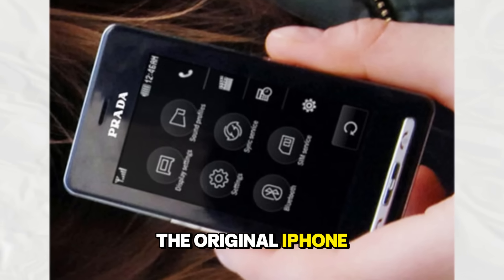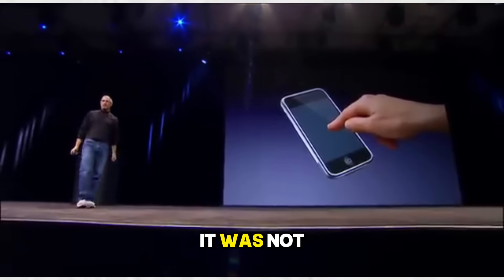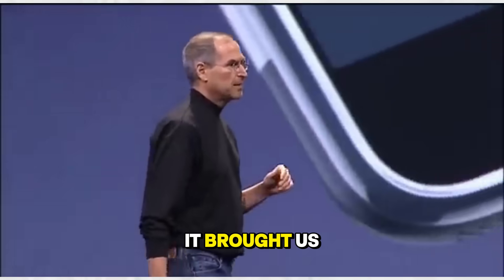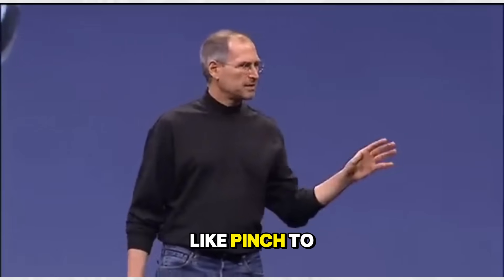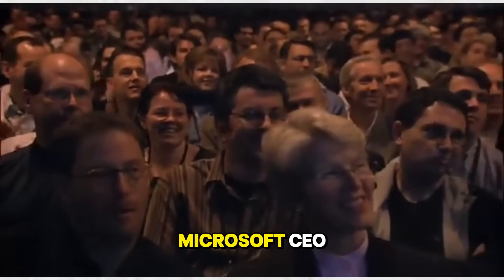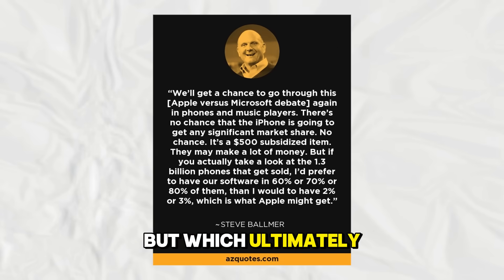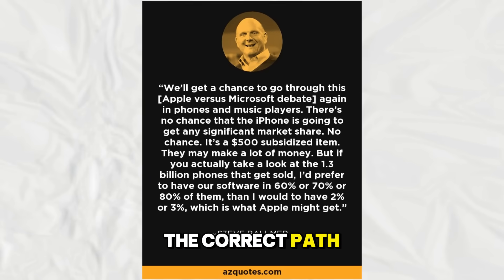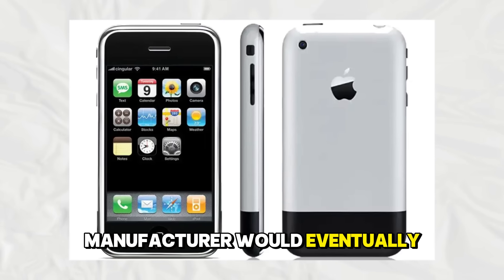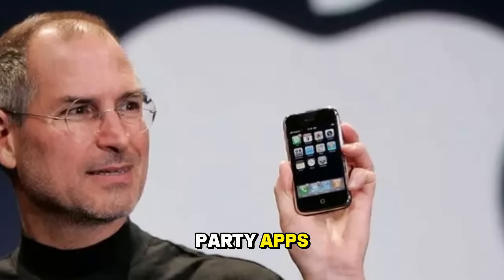Speaking of Apple, the original iPhone launched in 2007 was obviously a massive milestone. It was not the first smartphone, but it was the first to nail the user interface. It brought us multi-touch gestures like pinch to zoom, which felt like magic at the time. It eliminated the physical keyboard — a move that Microsoft CEO Steve Ballmer famously laughed at, but which ultimately proved to be the correct path. The iPhone created the template that every other manufacturer would eventually copy, though it lacked third-party apps at launch.